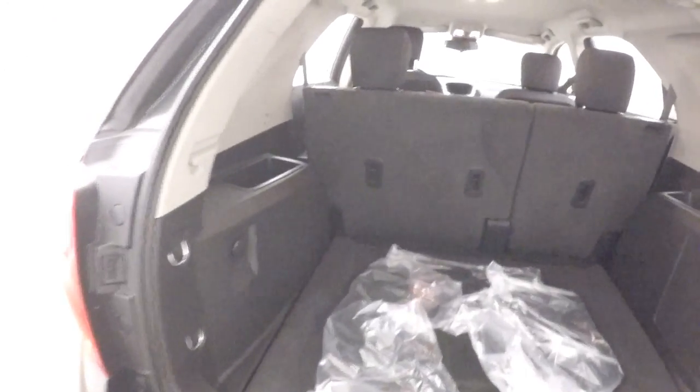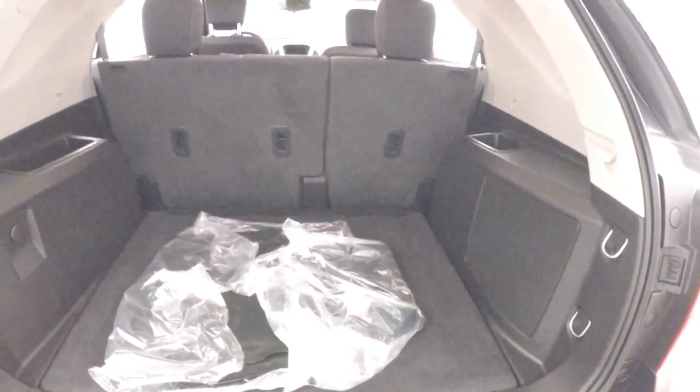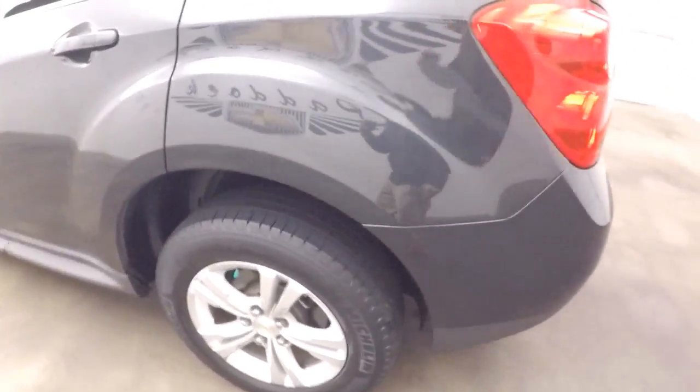We can look inside the rear cargo area — plenty of space. Fold down the seats and double, or even triple, your cargo capacity. These are great vehicles for the drive-in movie theater as well.